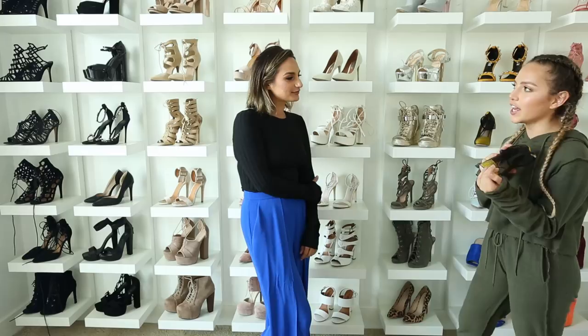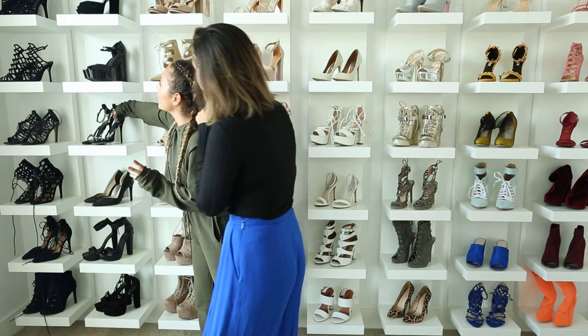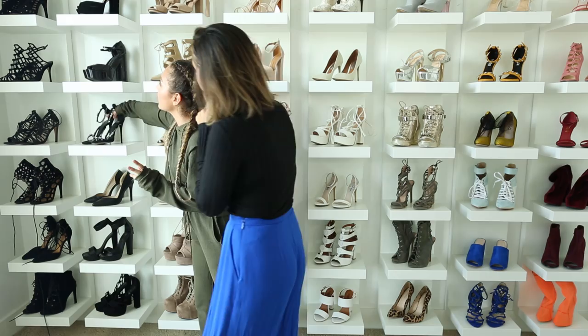I just got these in the mail this week. They're from Ego Official, which is a cute shoe shop on Instagram from the UK — they have the latest trends for really affordable prices. And one of my other favorite pairs — I love Giuseppe. These shoes are beautiful, so simple, sweet and elegant — just a really nice black pair of shoes.